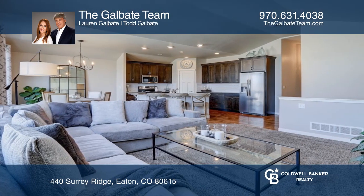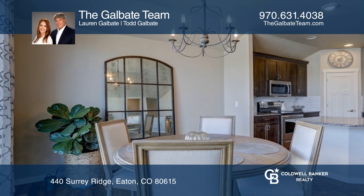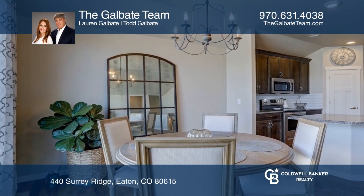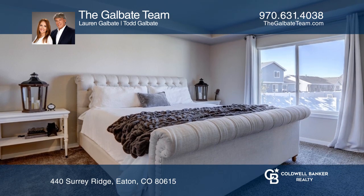Enjoy a beautifully designed kitchen with granite countertops, shaker-style cabinets, crown molding, subway tile backsplash, real hardwood floors, stainless steel appliances, and a walk-in pantry.